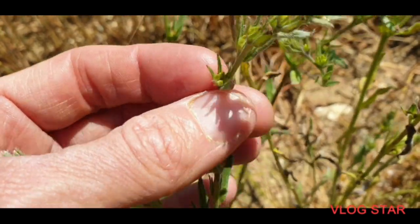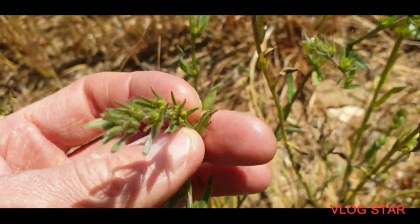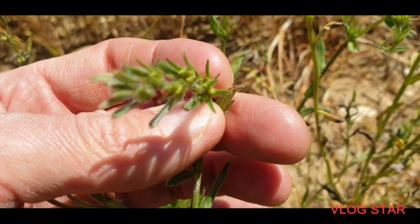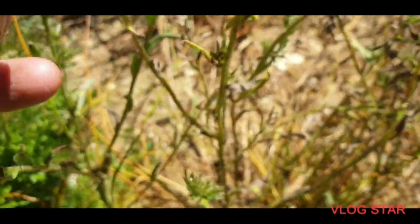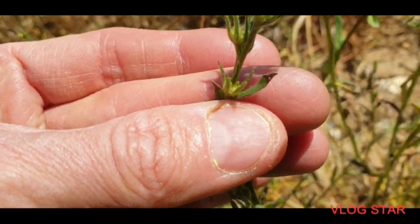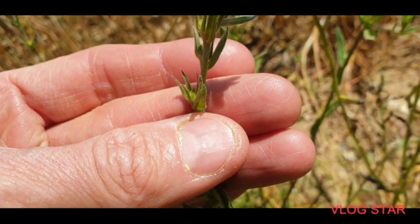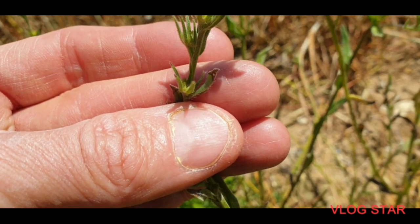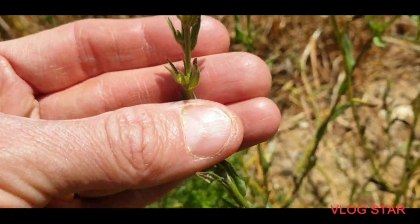Do you see that? So they've got like four in a row in each bit, if you can actually see them. That's a good one. So you've got four in the area. And that's how they seed for the Corn Gromwell. They're all like that at the top.